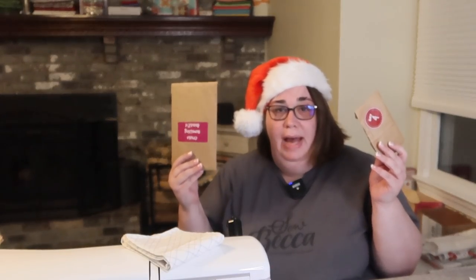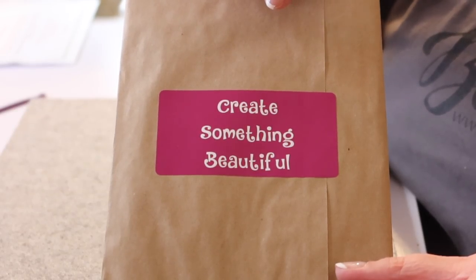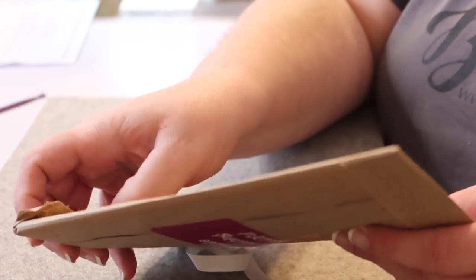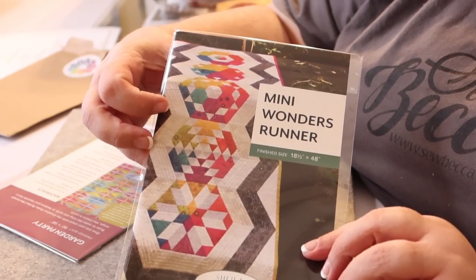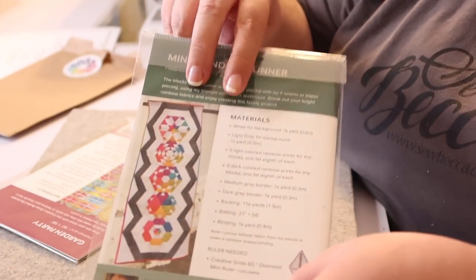Now it's time to dive into our advent calendars. Starting with Cotton Cuts first — the Cotton Cuts package has a sticker that says 'Create Something Beautiful.' Inside we have two patterns written by Sheila Christensen. In case you don't know, Sheila Christensen is the pattern designer behind the infamous Puzzle Mystery Quilt over at Cotton Cuts.